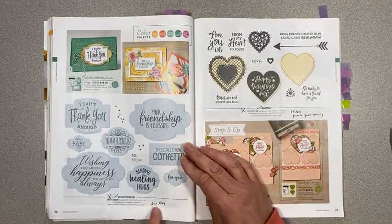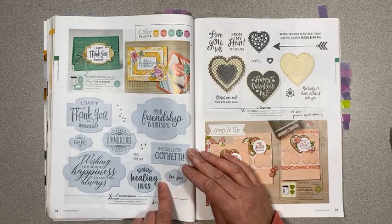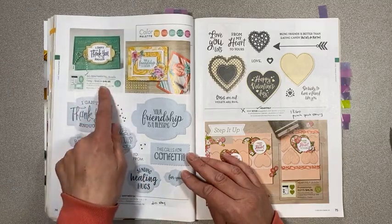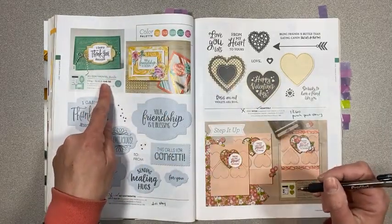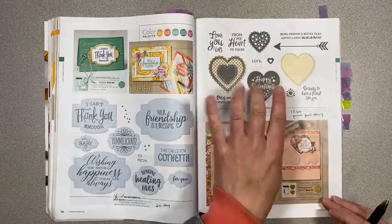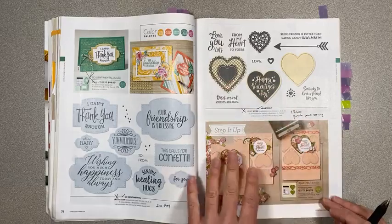On page 74, the So Sentimental stamp set is retiring but the dies are staying — thank goodness, because I love these dies. They're really great and I'm sad to see this stamp set go because these stamps fit just perfectly in those dies. The bundle pricing will be retiring at the end of April while supplies last. On page 75, the Heartfelt stamp set is retiring, but there's a double punch set — a scalloped heart and a plain heart — that are staying.